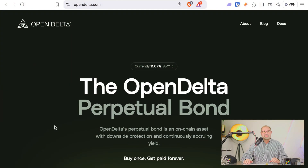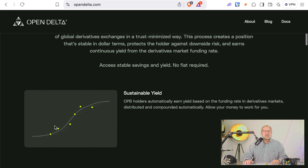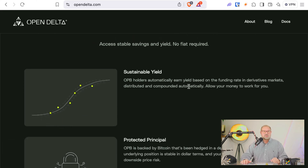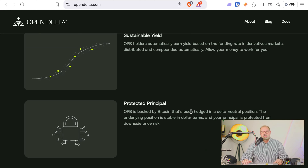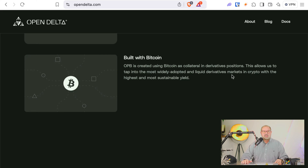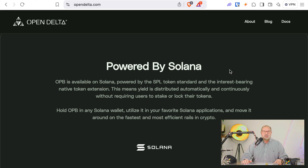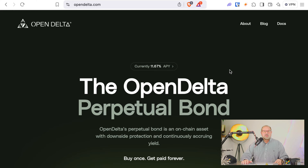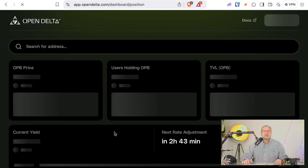Let's look into Open Delta itself. Here's the Open Delta perpetual bond and how it works — designed for stable value accrual. The value accrues by taking advantage of price differentials between spot price and futures price. Anyone with experience trading futures or perpetuals knows those price differentials exist. They've built an engine that takes advantage of that differential for Bitcoin — between spot and futures.